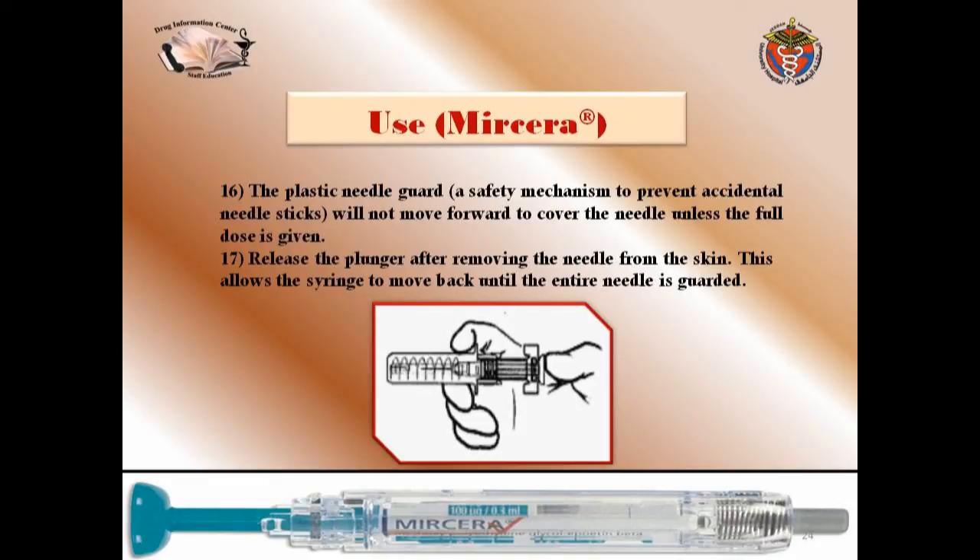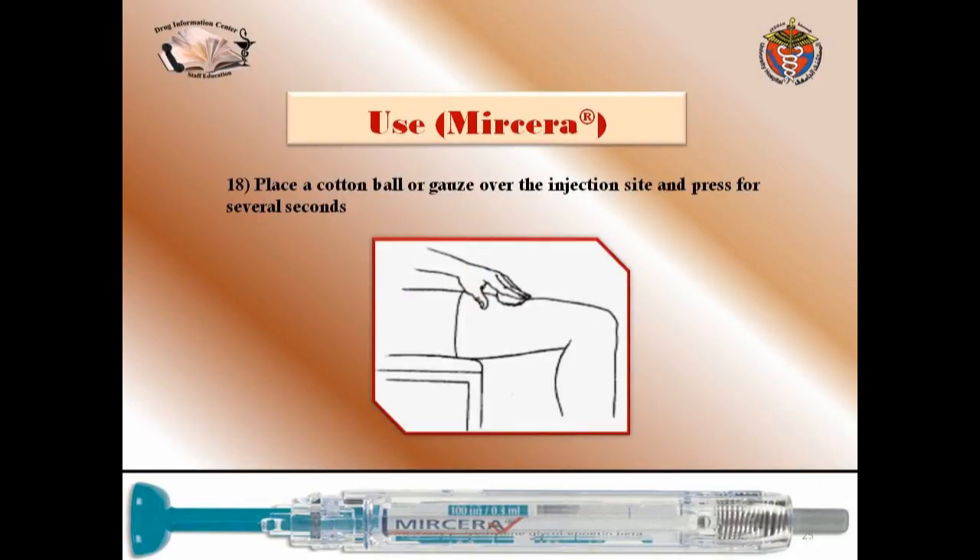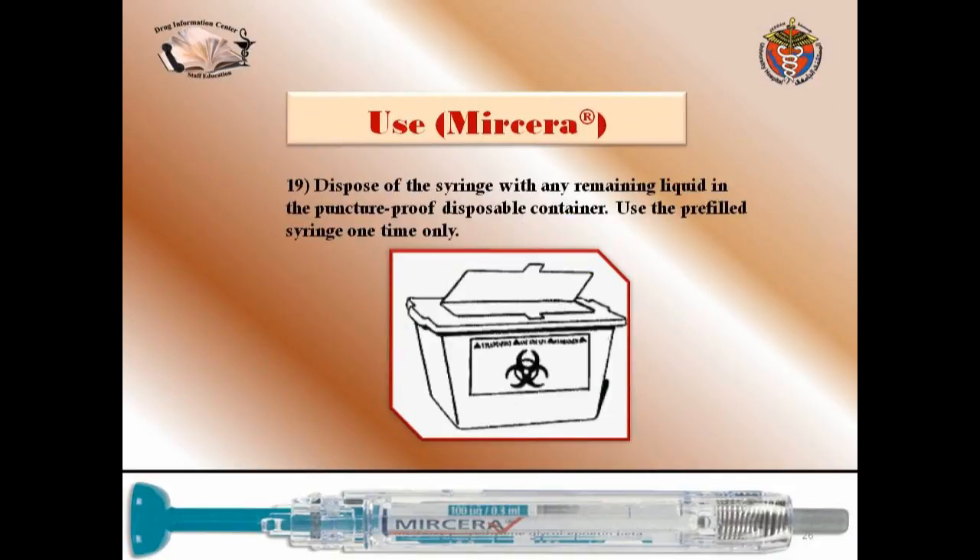This is the step that patients often don't know about. Place a cotton ball or gauze over the injection site and press for several seconds. Finally, dispose of the syringe with any remaining liquid in a puncture-proof disposable container or sharps container. Use the prefilled syringe one time only.